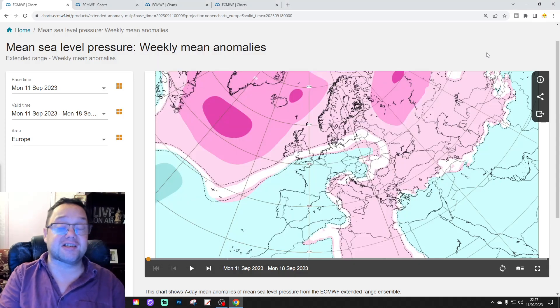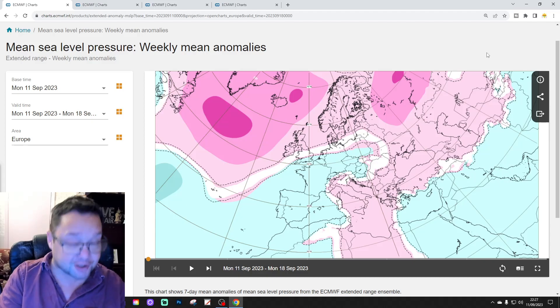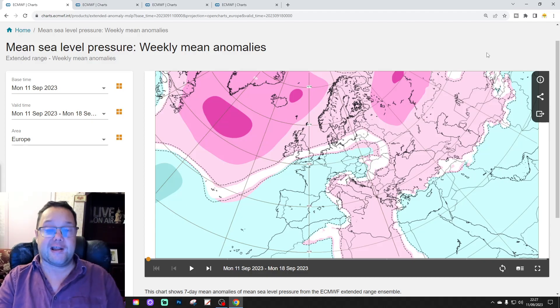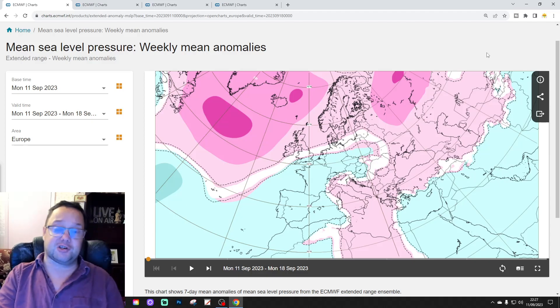Hello everyone, welcome back. Today's second video is the ECM and WF Extended Bottle — your 30-day / 42-day European outlook. Just to say that the first video release today was our 6am UK weather forecast, and we've got a 10-to-14-day coming up later as well. Please like, share, and subscribe on all of today's videos and content.